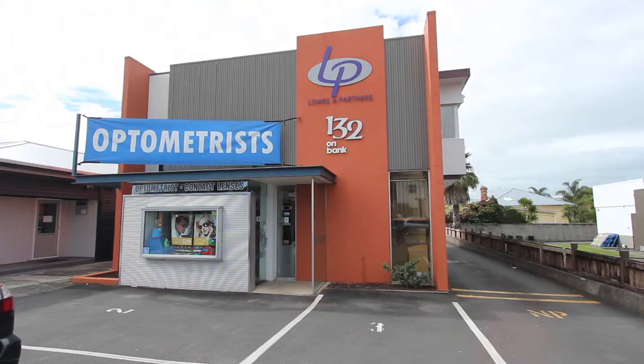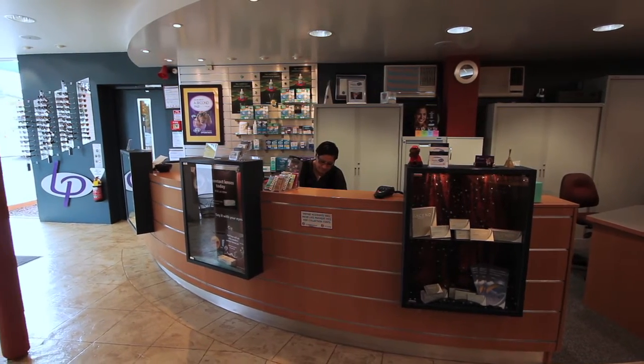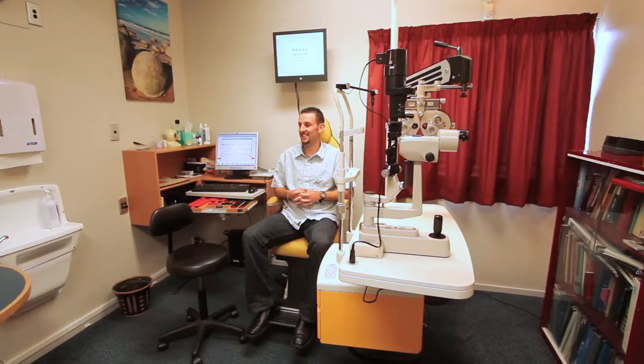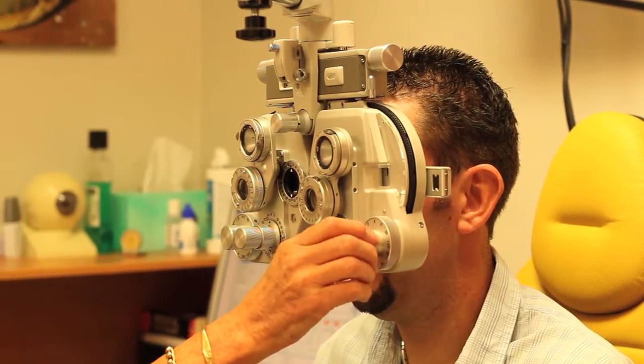Welcome to Lowes & Partners Optometrist where our friendly staff will take care of all your eye care and eyewear needs. We cover all general eye health and visual requirements as well as specialties including contact lenses, ortho K, keratoconus, high prescriptions and children's vision.